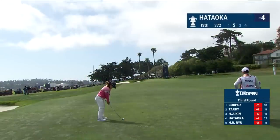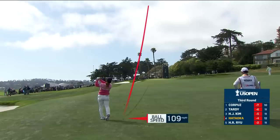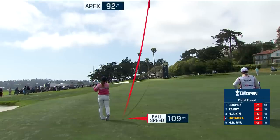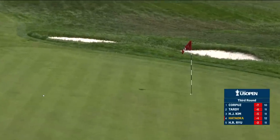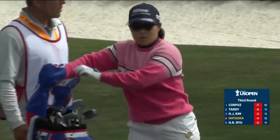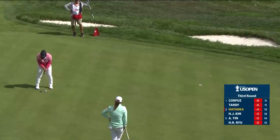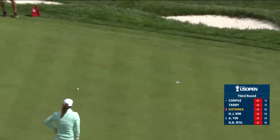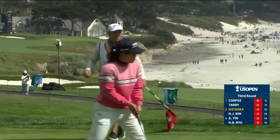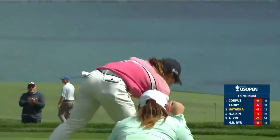13 — Hataoka. Just wanting to land something, aim something at that right of those three tall palm trees. Let the contour of the green take it left towards the flag. Well done. For birdie, trying to get to five under by herself — a quick putt straight towards the ocean. Hataoka continues to surge up the board.